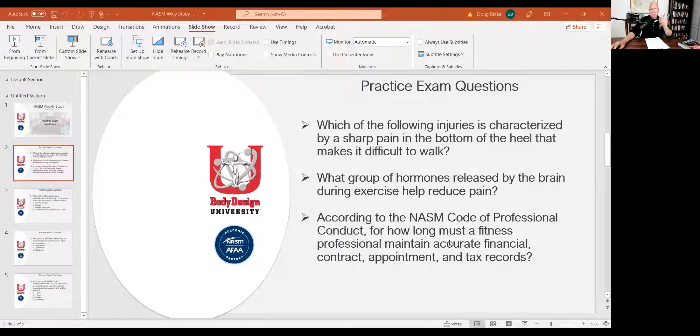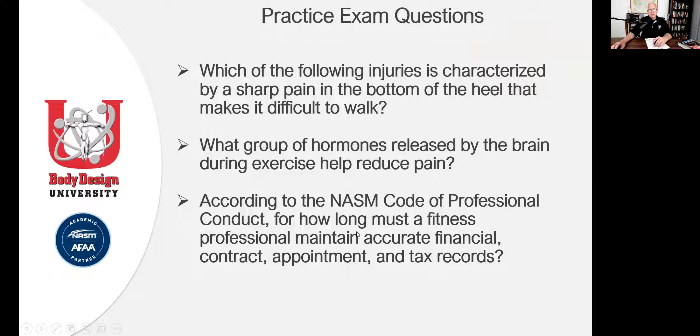I went into chapter one and found a couple of questions on some practice exams. BDU — Body Design University — we have three main practice exams, 120 questions each, that's 360 questions. Please don't expect to see any of those questions on the NASM exam. NASM has thousands and thousands of questions in their data bank to ask from the textbook.